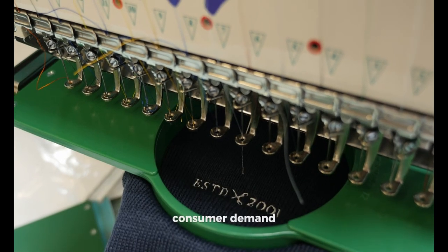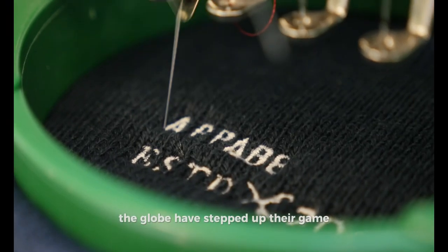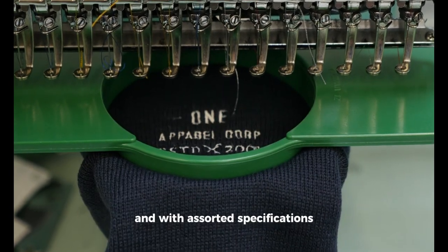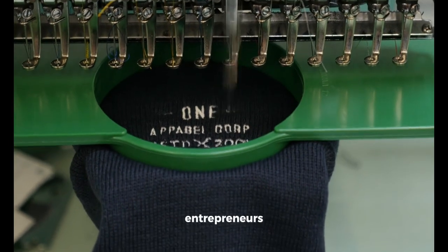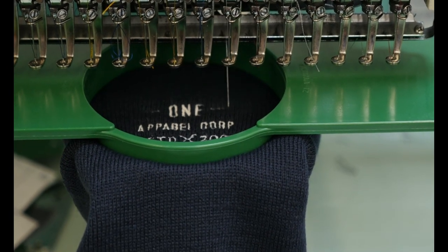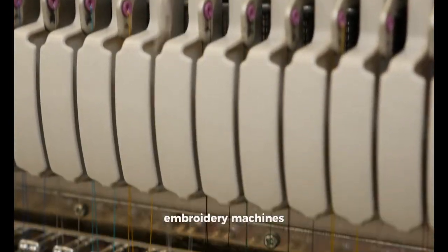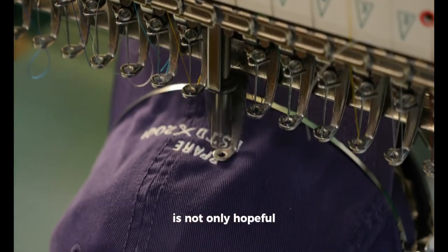In line with the increasing consumer demand for computerized embroidery, manufacturers from around the globe have stepped up their game in developing a wide array of machines and accompanying software. These come in various sizes and with assorted specifications, thoughtfully designed to cater to the diverse needs of home-based entrepreneurs, passionate hobbyists, and sprawling industrial setups alike. The ongoing swift pace of technological advancements heralds a promising era where expecting even more sophisticated embroidery machines and more intuitive software at more accessible prices is not only hopeful, but near certain.